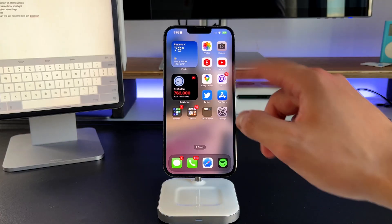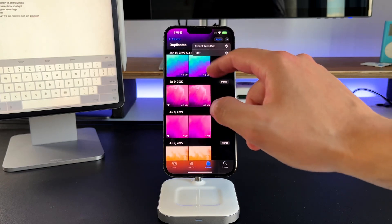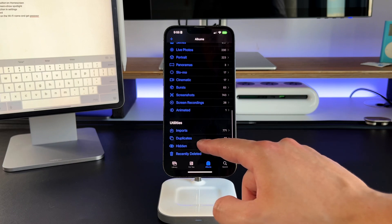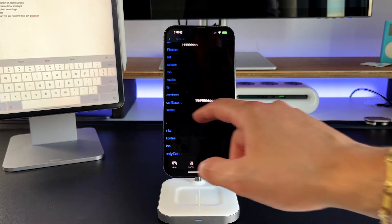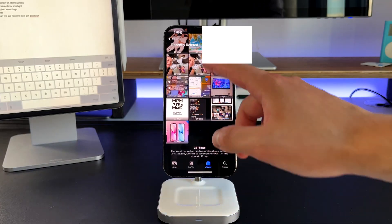Feature three inside of the Photos app is a new hidden folder and the recently deleted folder. The recently deleted folder has always been there, but this is the first time Apple has now Face ID or Touch ID locked it. And same thing for the hidden folder — by default you have this hidden folder that you can add whatever photos you want, and it is locked with biometric authentication, either Face ID or Touch ID depending on which phone you have.